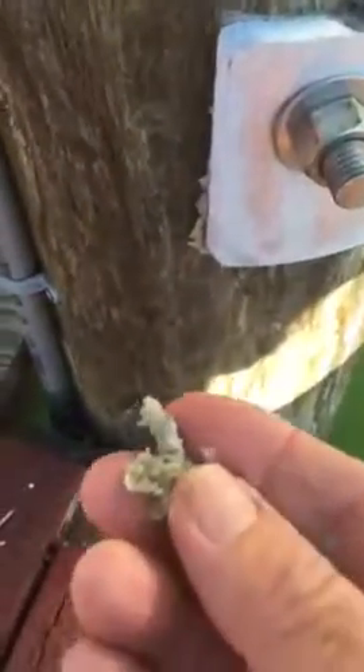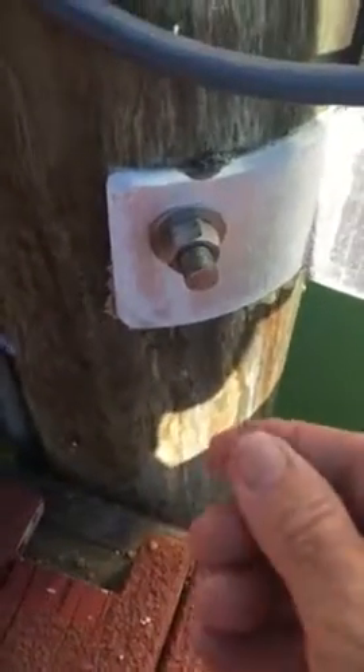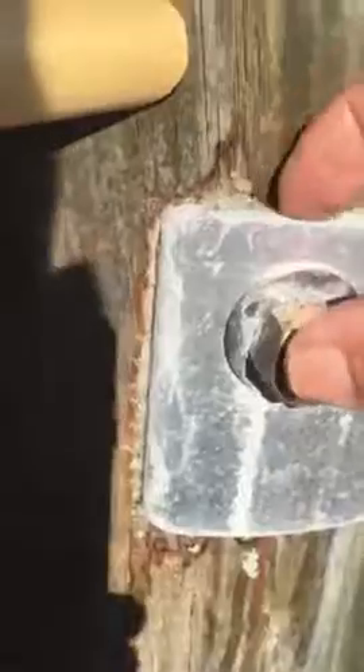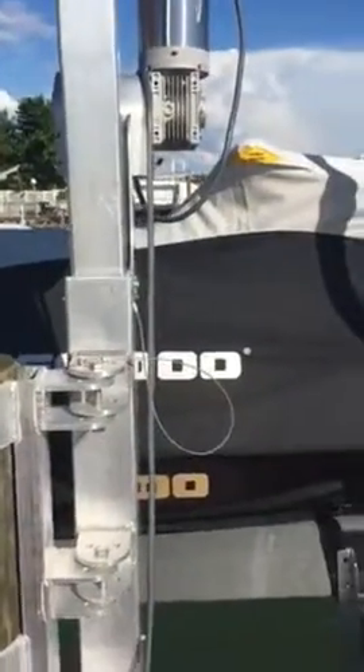The entire boat lift aluminum is turning into a complete paste — silly. What needs to happen here is an isolation barrier, similar to what you see right here, needs to be placed in between this aluminum and the piling to keep this from happening. Because this is going to completely eat through and then this lift is going to go bye-bye. It's a beautiful lift, it's just not installed correctly.